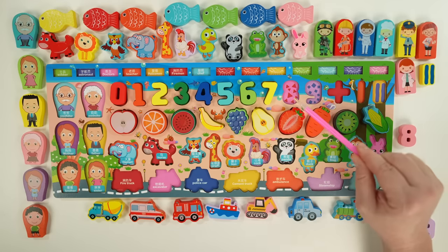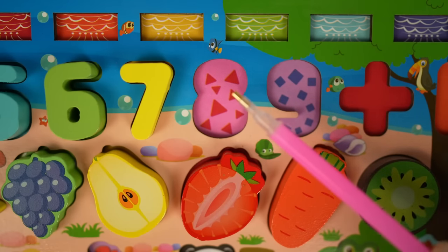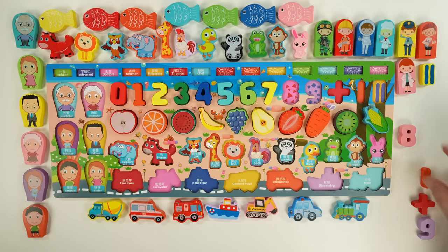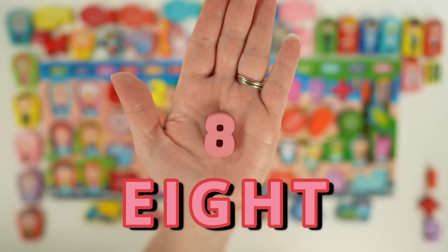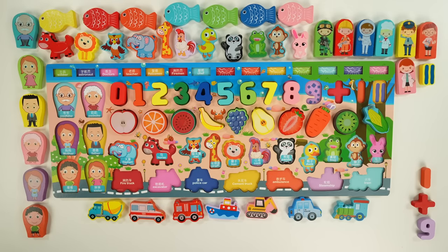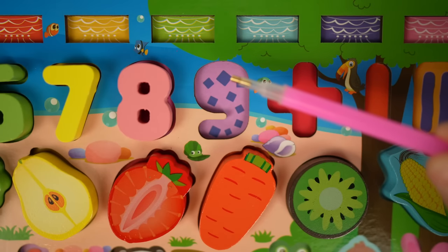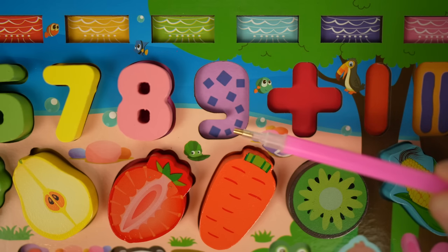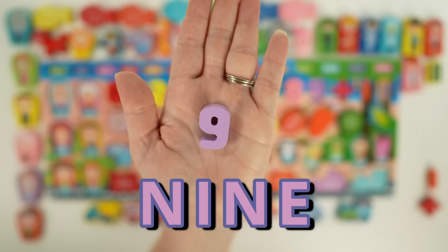Next we have the number eight, and there are eight triangles. Our eight is pink. Then we have the number nine, and there are nine squares. Our nine is purple.